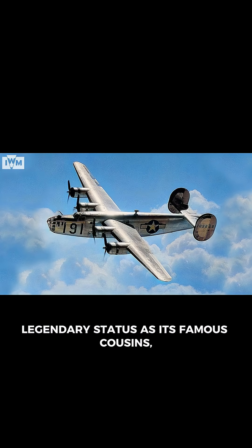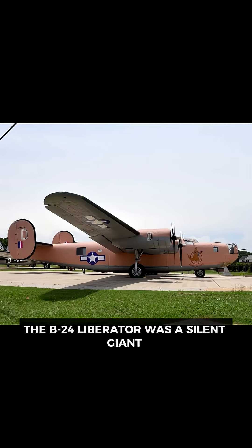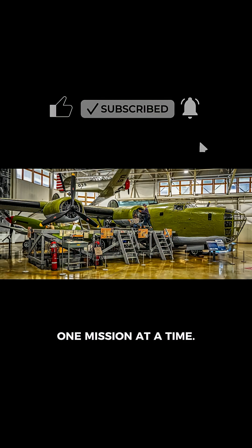Though it never achieved the same legendary status as its famous cousins, the B-24 Liberator was a silent giant — an uncelebrated hero that carried the Allies towards victory, one mission at a time.